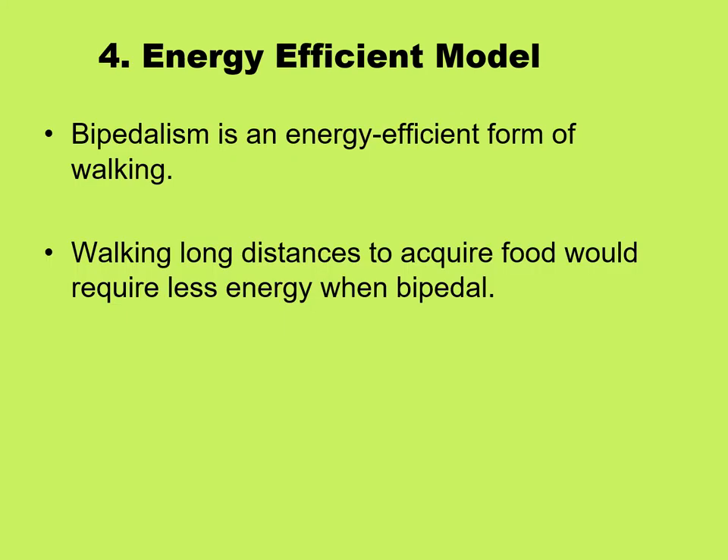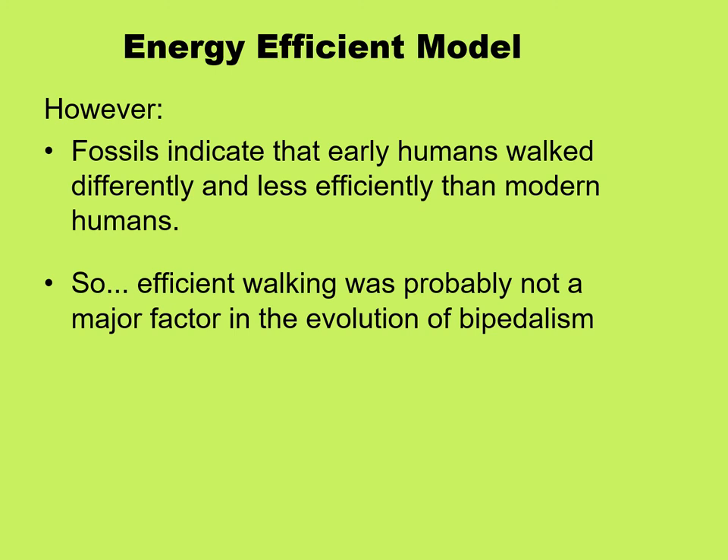This is illustrated showing how much more of your body's surface is hit by the direct rays of the sun when you're quadrupedal or knuckle walking versus when you're upright. The fourth model is the energy efficiency model, saying that bipedalism is an energy-efficient form of walking and that walking long distances to acquire food would require less energy when bipedal. However, this probably was not actually a major factor, because fossils indicate that the earliest bipedal humans walked differently and less efficiently than modern humans.